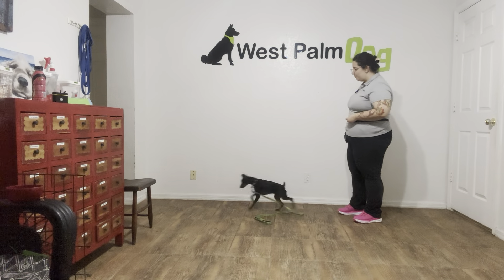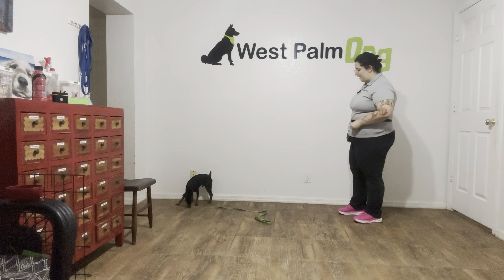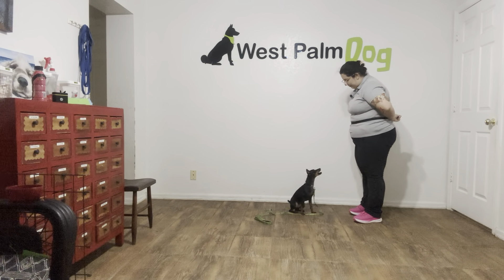I'm going to go ahead and toss some food. We're going to do that one more time. There we go. Titan, sit. Yes.